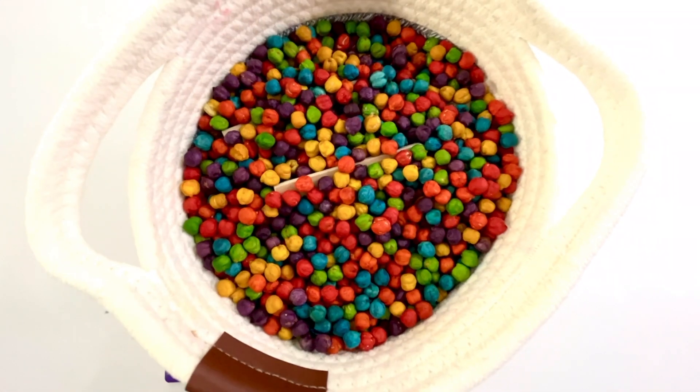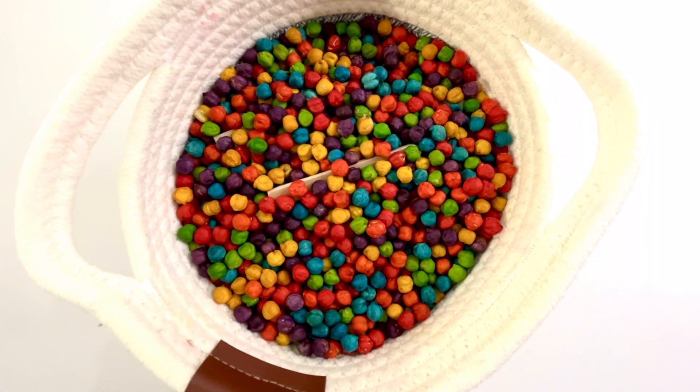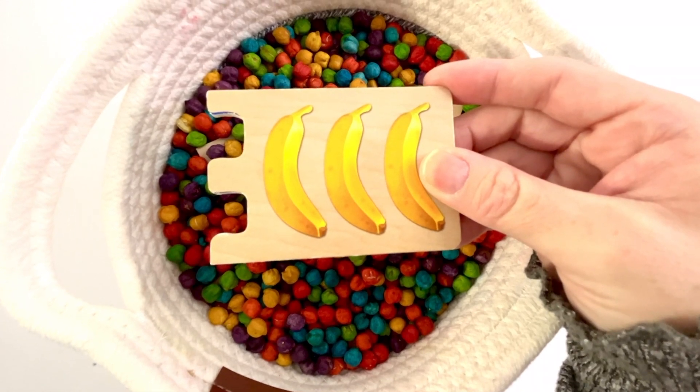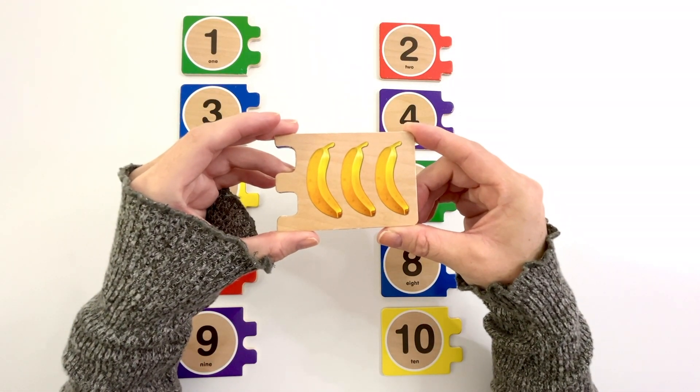Inside this basket are the missing puzzle pieces. Let's pull out a puzzle piece. This puzzle piece has bananas on it. Let's count how many bananas there are.